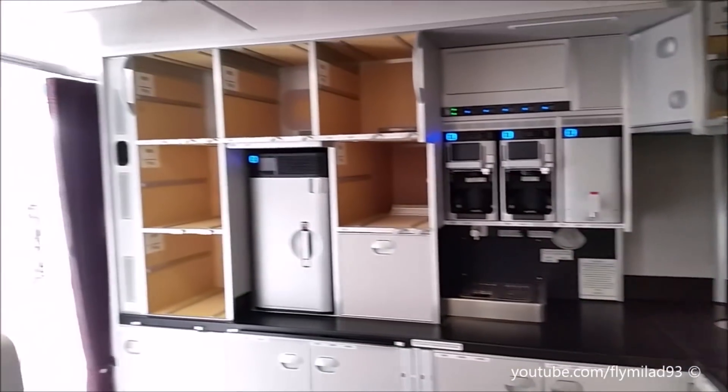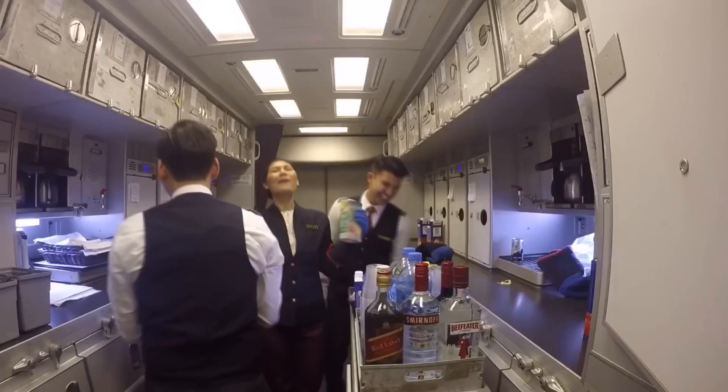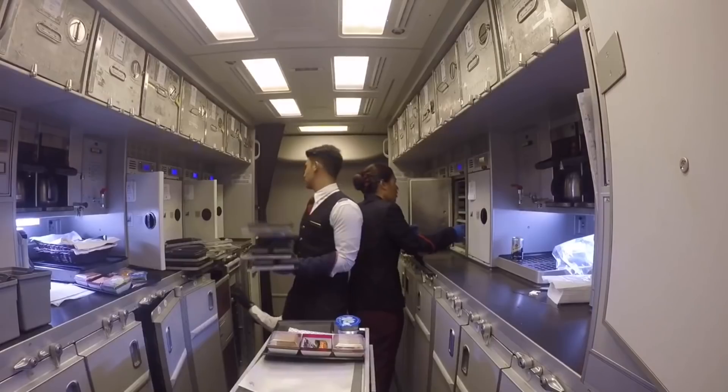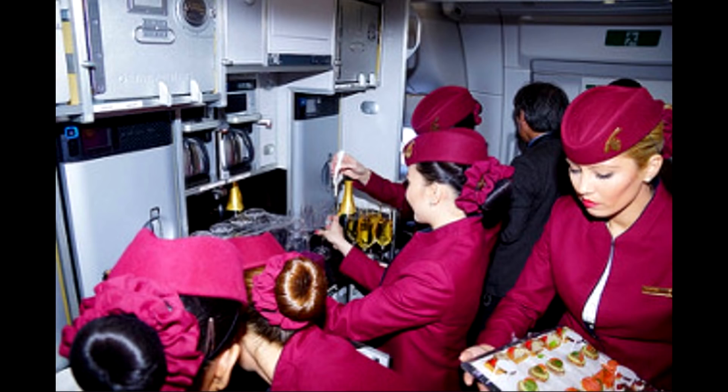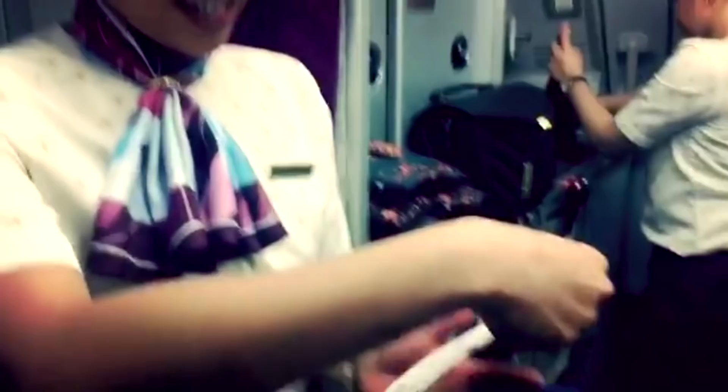The galley manager has a lot to do: taking counts from catering, splitting special meals into the cart, opening the bar carts (which are closed with lockers), and preparing the cart tops. It could be an entire video on its own — it's not an easy position for a junior crew, but once you know what to do, you'll love being a galley manager. When everything is prepared, boarding can begin.